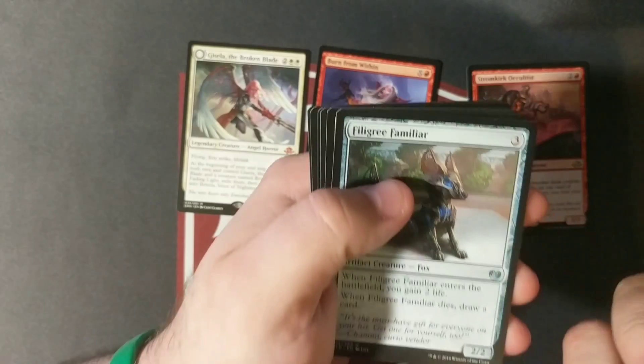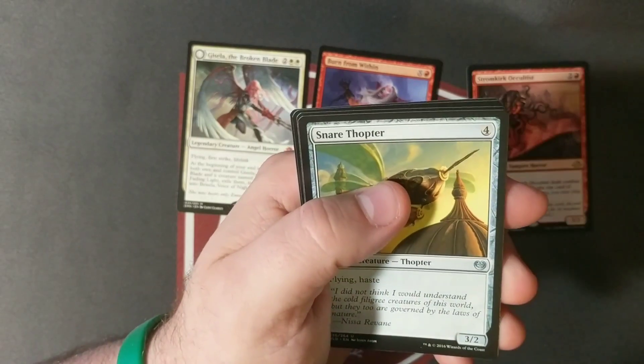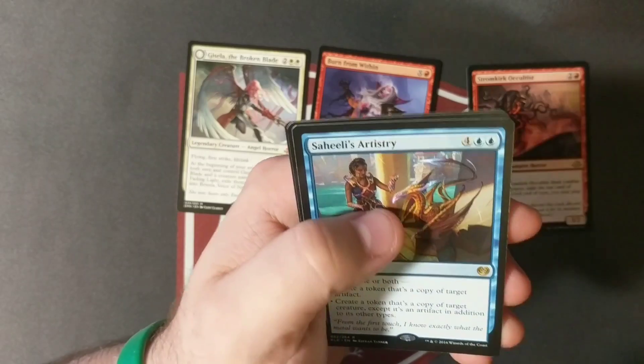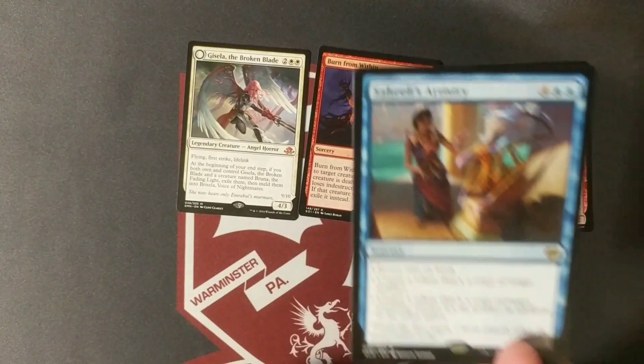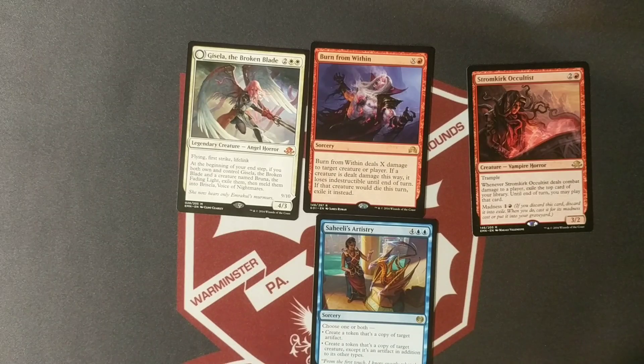Maybe that's all my luck right there, but we'll see. Kaladesh pack: Grief, Familiar, Fairgrounds Warden, Snare Thopter, Saheeli's Artistry — probably unfortunately one of the lowest costing cards in the set. That's okay, we still have two more shots to pull something great.